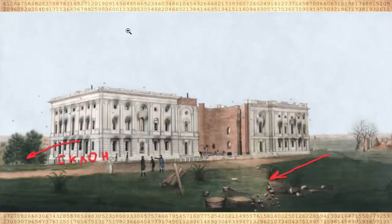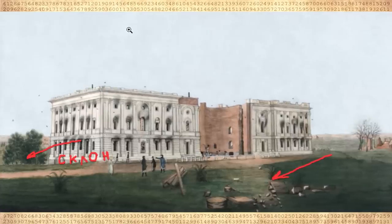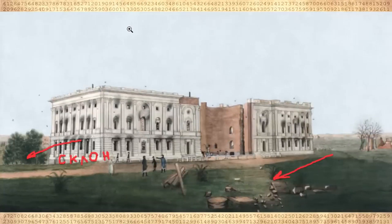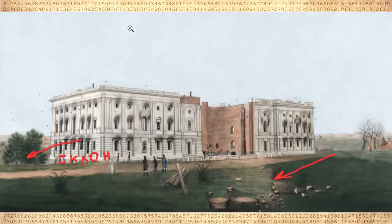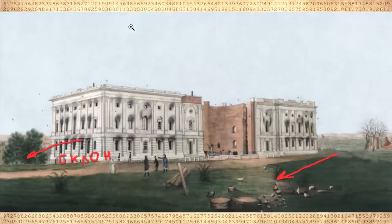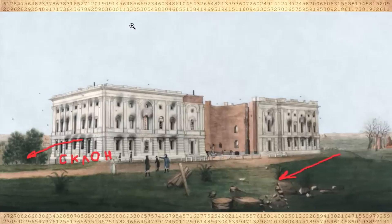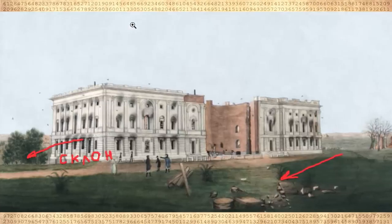This building was burned down by the British in 1814; restoration took five years. In 1820–1827, the southern and northern wings were connected by a passage from which the dome ascended. Thirty years later the Capitol was deemed insufficiently spacious and expansion began. Instead of the old dome, a new cast iron one was built — 87 meters high and weighing 4,000 tons.